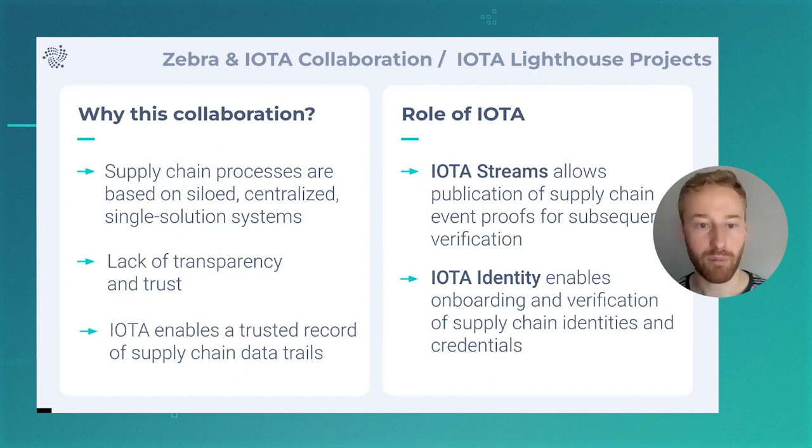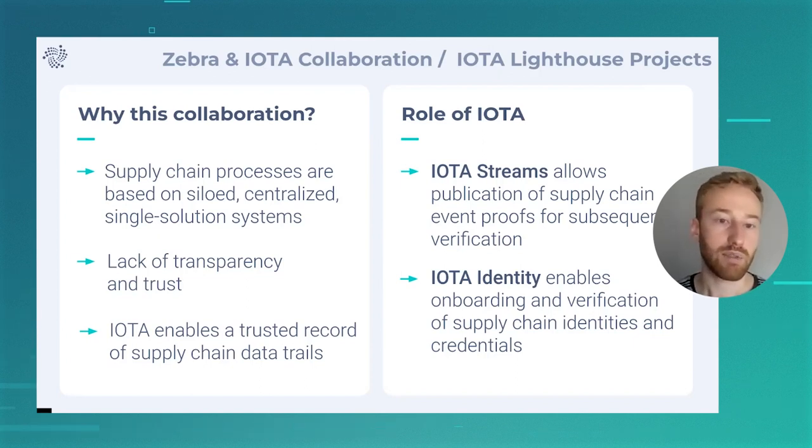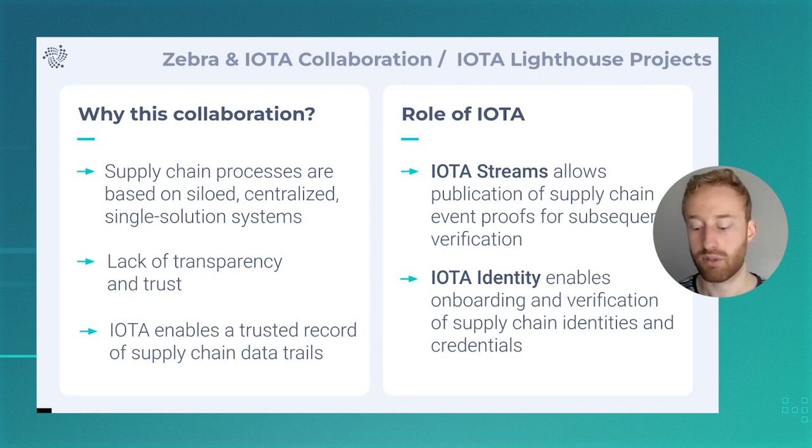One of the big problems within supply chains is a lack of trust and a lack of transparency. A lot of companies are, of course, competing with other companies, so they like to keep their supply chains relatively under wraps and don't want to expose too much information. But at the same time, it does benefit everyone to be a little bit more transparent about some of these processes. And so IOTA enables a trusted record of supply chain data trails and allows companies in the supply chain to defeat some of these challenges.